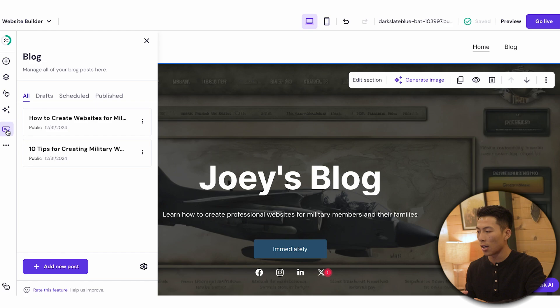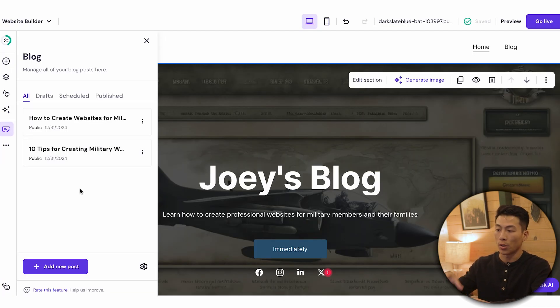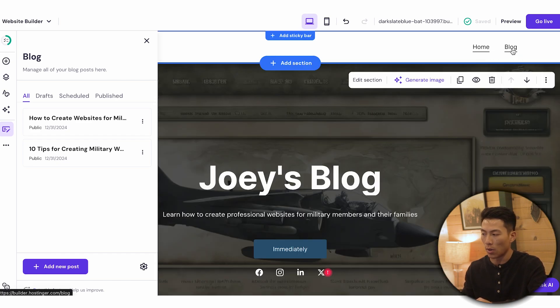The last thing I want to go over is the blog. If you have a blog website, they've already created some posts based on the prompts you provided. If you want to add a new one, just click on add new posts and you can either create it with AI or skip and write it yourself. This is where all your blog posts are going to live. The more you create, the more will show on your homepage and your blog page.